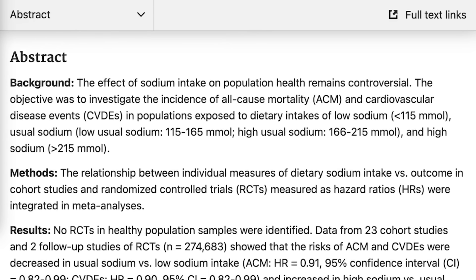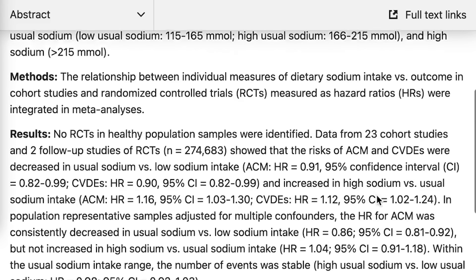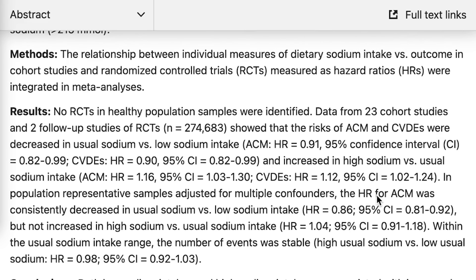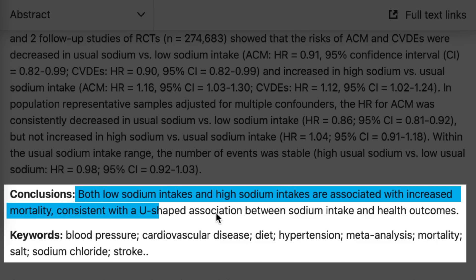They studied 23 different cohort studies to reach this conclusion — tens of thousands of people. Both low sodium intakes and high sodium intakes are associated with increased mortality, consistent with a U-shape association between sodium intake and health outcomes. Too little and your mortality rate is high; right in the middle it goes down; too much and it goes up again. So you need salt — it is your friend — but which type you eat matters greatly.